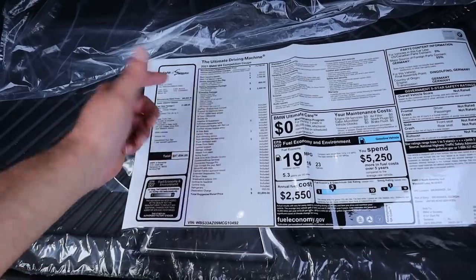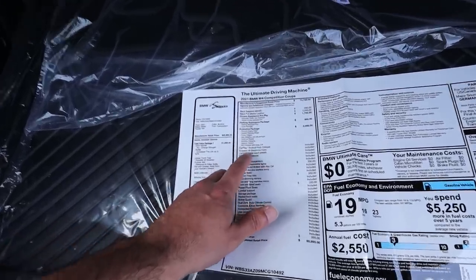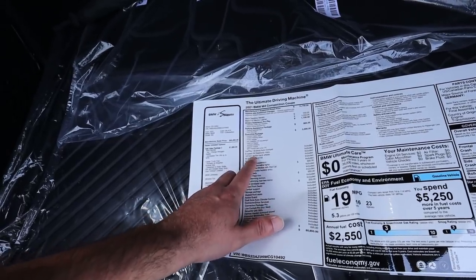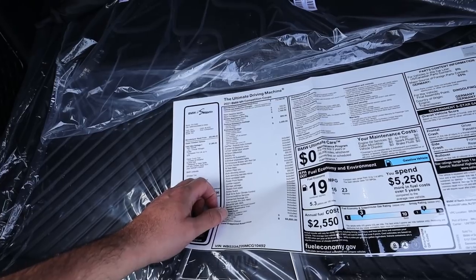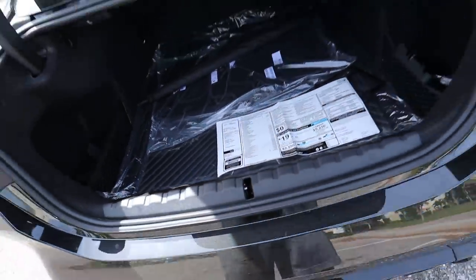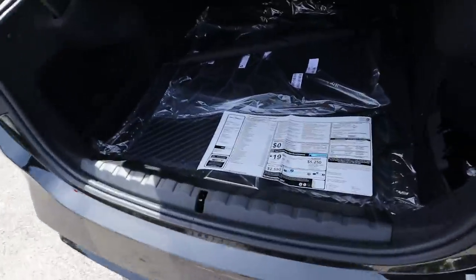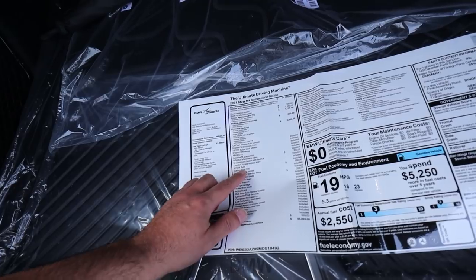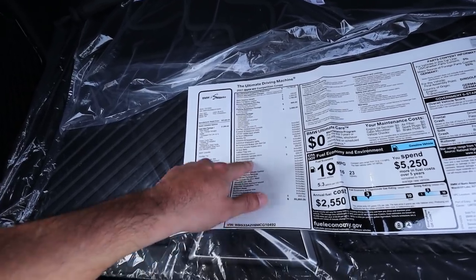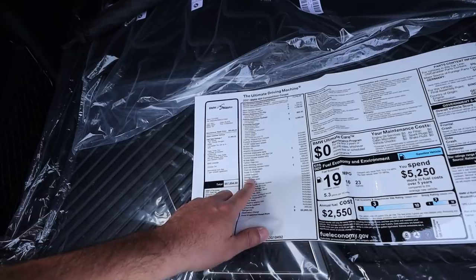It also has wi-fi hotspot, CarPlay, and Android Auto — which matters since I have a Samsung. No more DCT — it's an eight-speed M Steptronic transmission, the ZF unit you find in the M5. The options include performance suspension, shadow line individual shadow lights at $300 — I'm not sure exactly what that is, comment below if you know. M seats with carbon fiber trim, which I love, and ventilated seats in the M4 G82 — no complaints there.